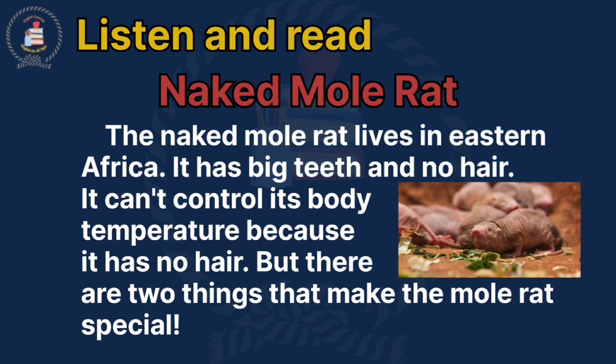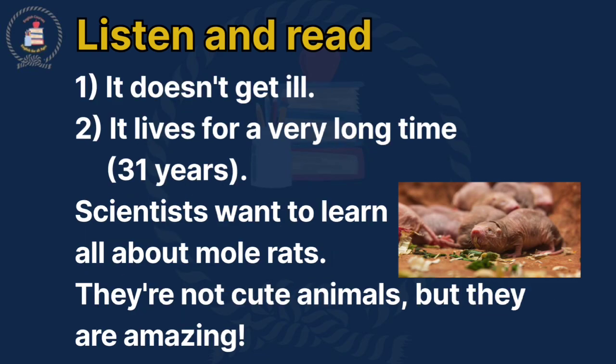Naked mole rat. The naked mole rat lives in eastern Africa. It has big teeth and no hair. It can't control its body temperature because it has no hair. But there are two things that make the mole rat special. It doesn't get ill. It lives for a very long time — 31 years. Scientists want to learn all about mole rats. They're not cute animals, but they are amazing.